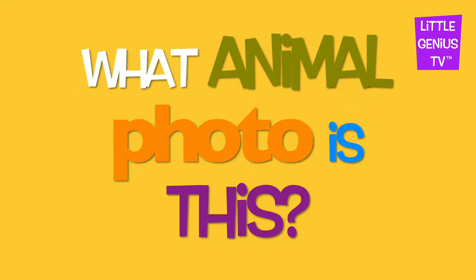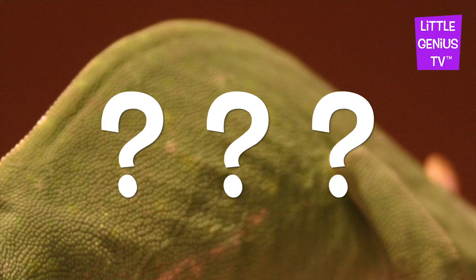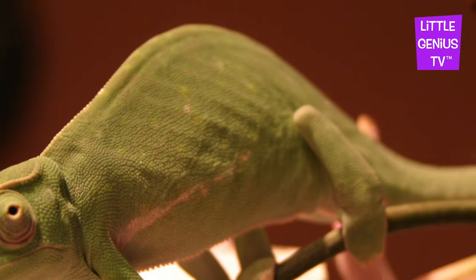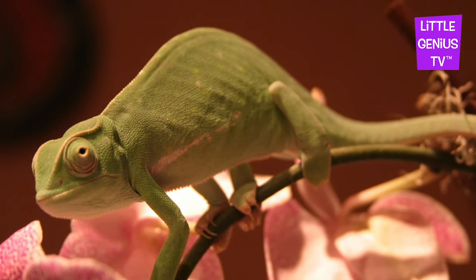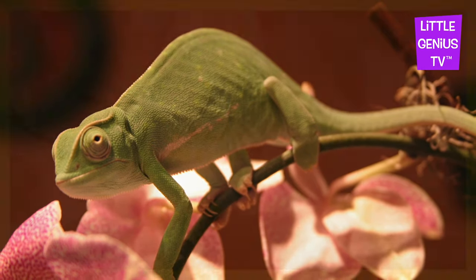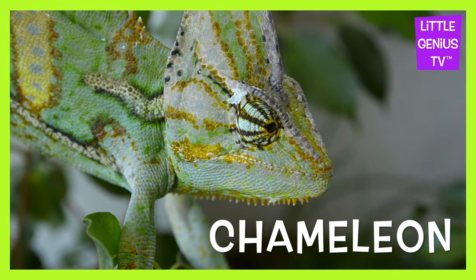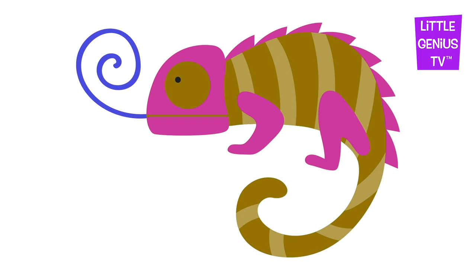What animal photo is this? It's a... Chameleon. The chameleon can change colors.